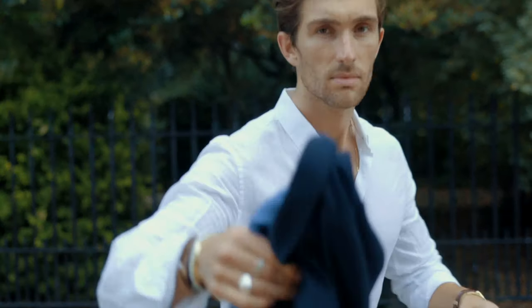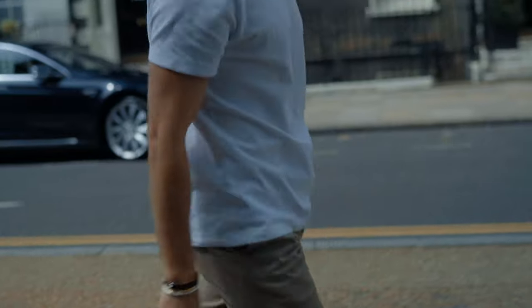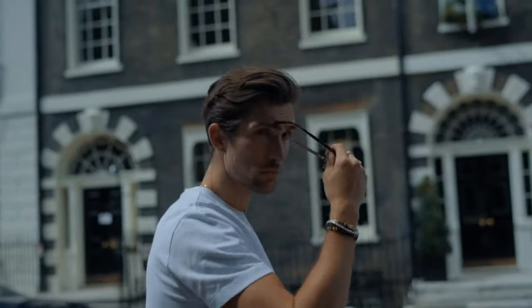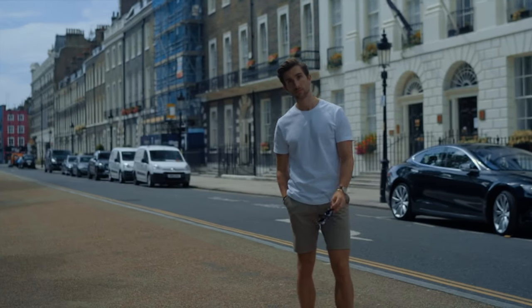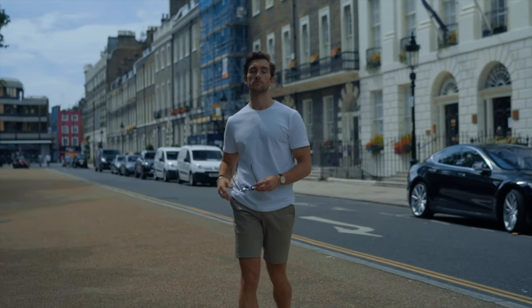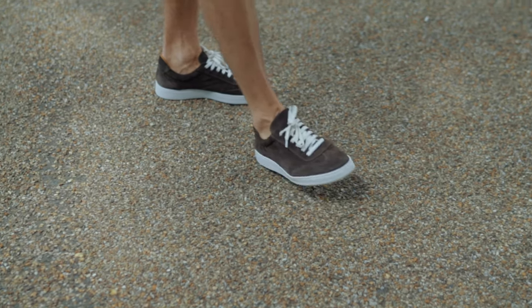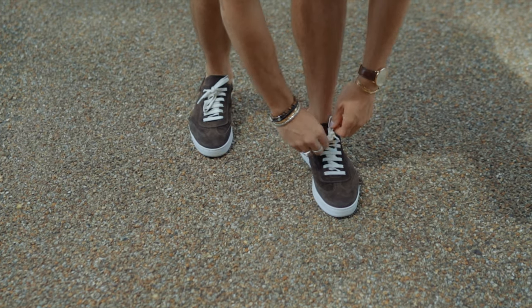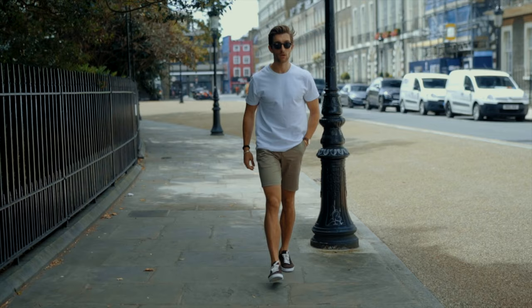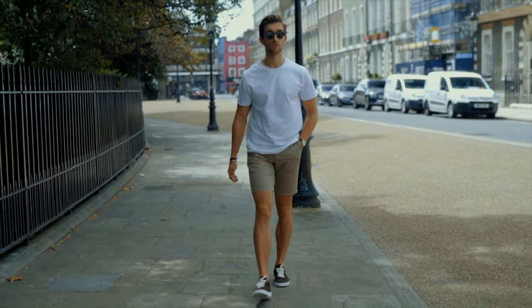On to outfit number two — this is a little more dressed down. A simple well-fitted white t-shirt, also from French Connection, styled with a pair of brown lace-up trainers. These are from an Italian brand called Gordon Rush, and these brown trainers are one of my favorite pairs. They fit so well and can be worn really smart or casual, just as I'm doing here. As you can see, this simple more casual look is also relatively smart, showing how versatile the chino shorts really are.